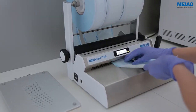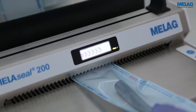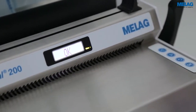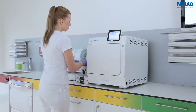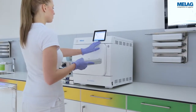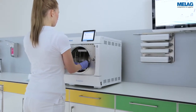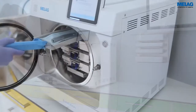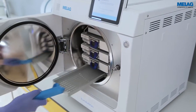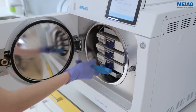The validatable sealing device MeLaseal 200 permits a standardised and reproducible process which can be documented. The new Evolution Series tray mount enables effective use of the loading capacity of 9 kg. In addition to the use of three MeLag Store boxes, individually wrapped instruments can be positioned on the trays. MeLag Control for batch approval can be easily integrated together with the load.